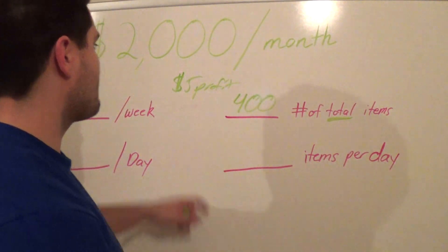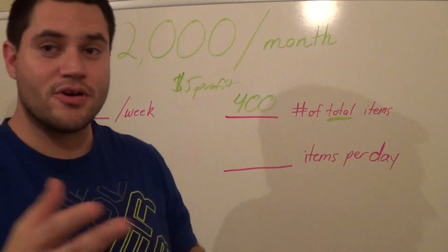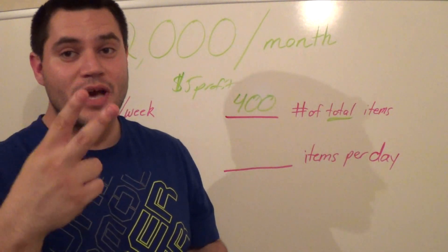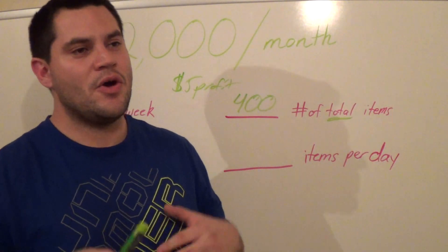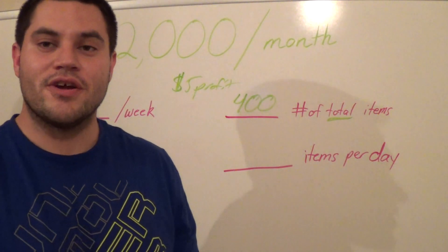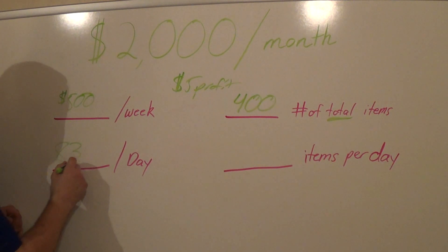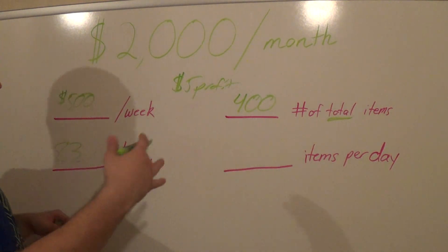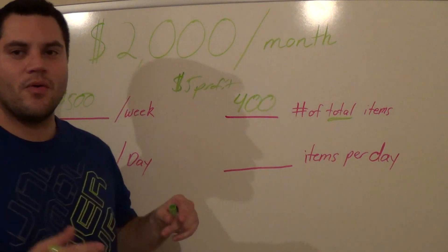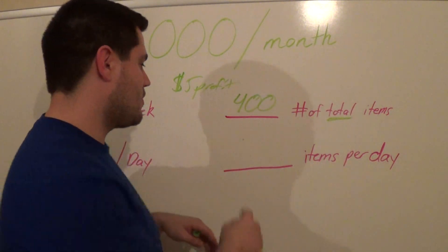When I say a month, I'm going off of 28 days, because some months only have 28 days. If you're counting on 30 days and you only have 28, you've got to make up those two days. Stick to 28 days — it makes things a lot easier. On months that have 30 or 31 days, you'll have a little more money in your pocket. So how much do you need to make per day? It's $83.33, so roughly 15 items per day.